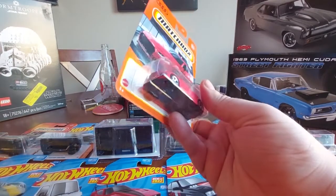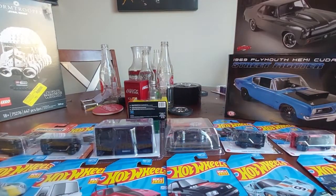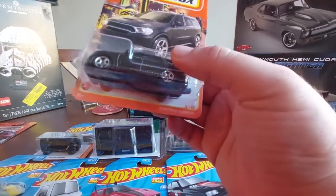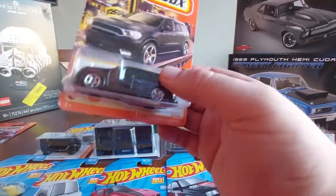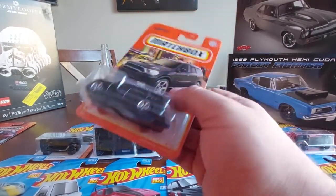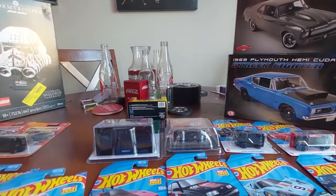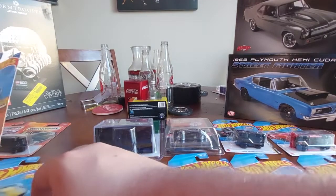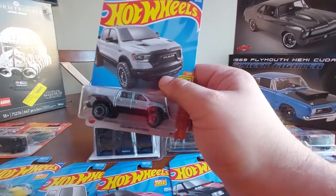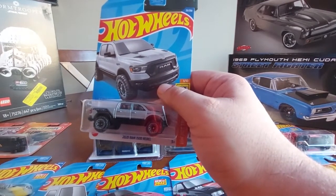From Matchbox, got the new Audi TT - thought that was pretty neat. And then this one here, the Dodge Durango - don't believe this is the SRT version but still pretty cool, like that model a lot. Speaking of Dodge, got my buddy a Rebel Ram Runner - might give this to him, but got the Rebel Ram Runner.